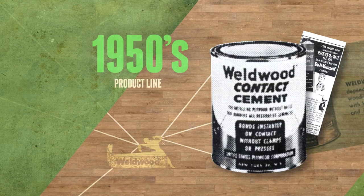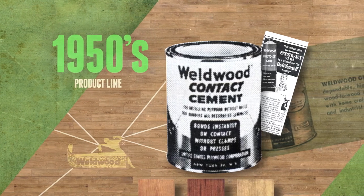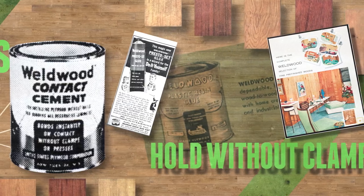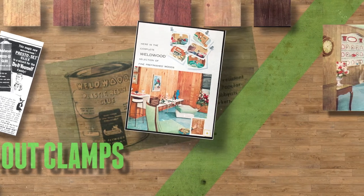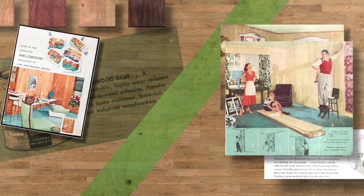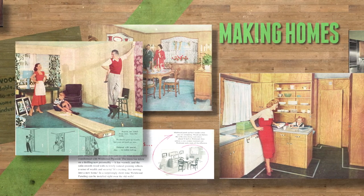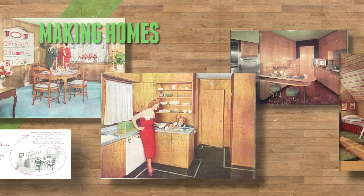In the 1950s, Weldwood adhesives expanded to include new products, including a revolutionary new adhesive technology called contact cement, noted for its ability to bond instantly and permanently on contact without clamps. As Americans built a wave of new houses and began to invest more time and attention into the look and feel of their space, Weldwood played an important part in helping people create the perfect style for them — from the earliest days of DIY tutorials and the original before and afters, Weldwood helped people transform their house into a home.